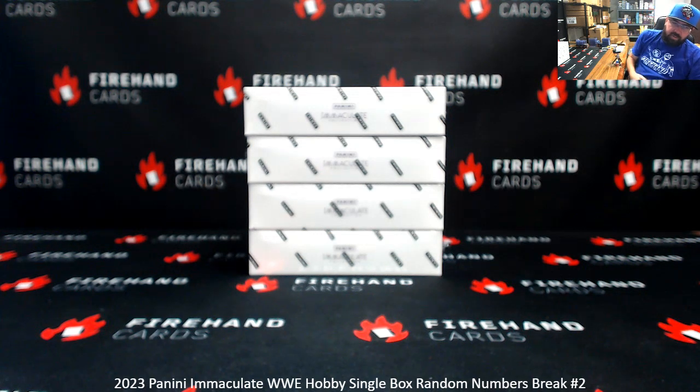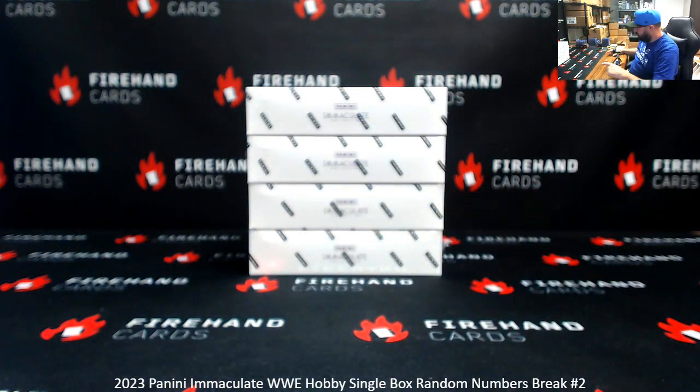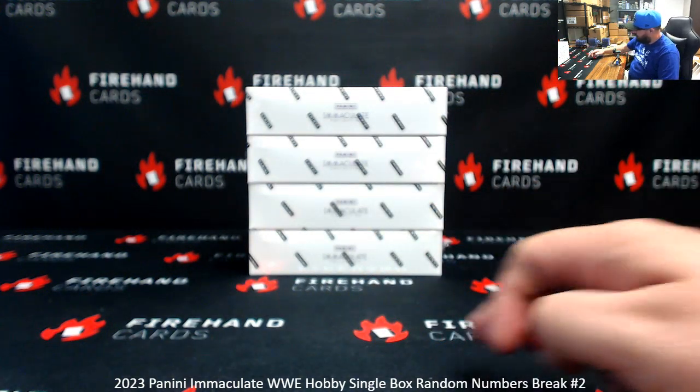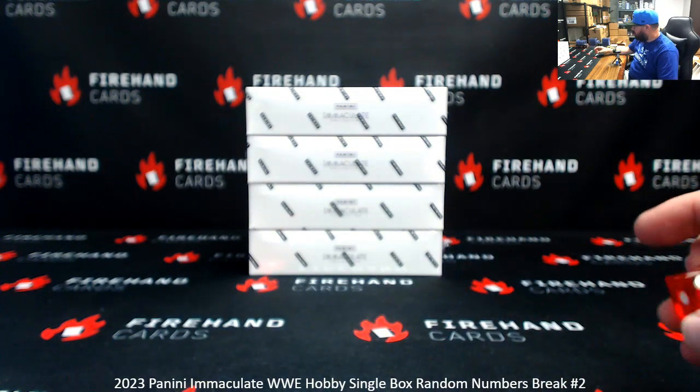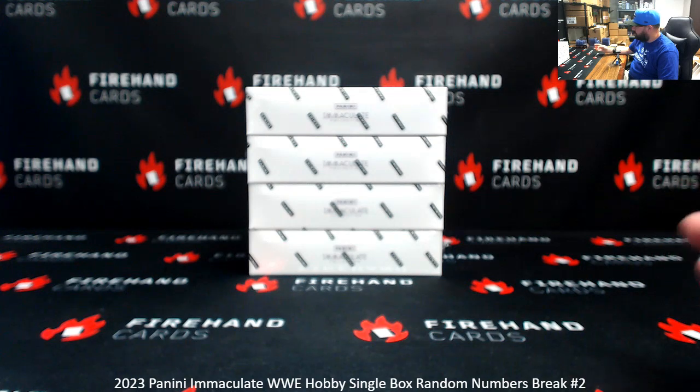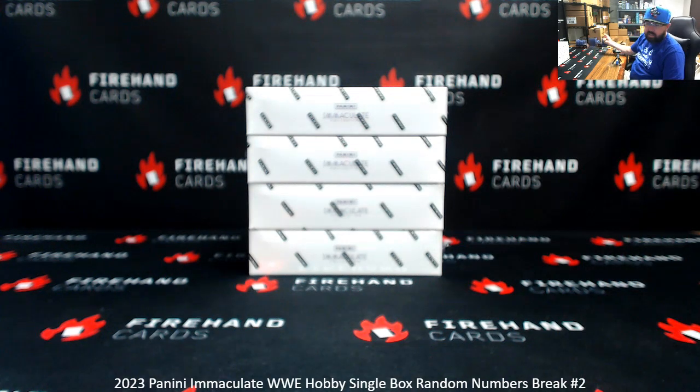Alright guys, we're doing a 2023 Immaculate WWE Single Box Random Numbers Break 2. Thank you for joining in and thank you again for your support of Firehand Cards. We did break one earlier. We got four boxes left from that case, numbering top and bottom one to four. Roll the die determines how many times you randomize a list of participants and numbers in boxes. Numbers that you are drawn correspond to left side serial numbers stamped on the card.